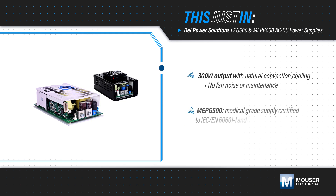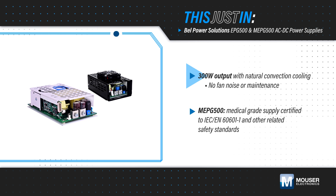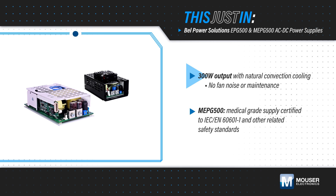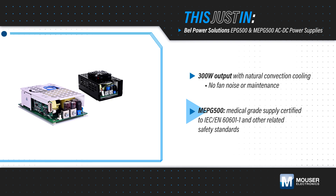The power supplies offer multiple protection functions for reliable operation, and they can be used with natural convection cooling at a reduced power level, driving loads up to 300 watts while eliminating the noise and maintenance requirements of fans used for forced air cooling. The MEPG500 series is also certified to relevant safety standards for use in medical applications.